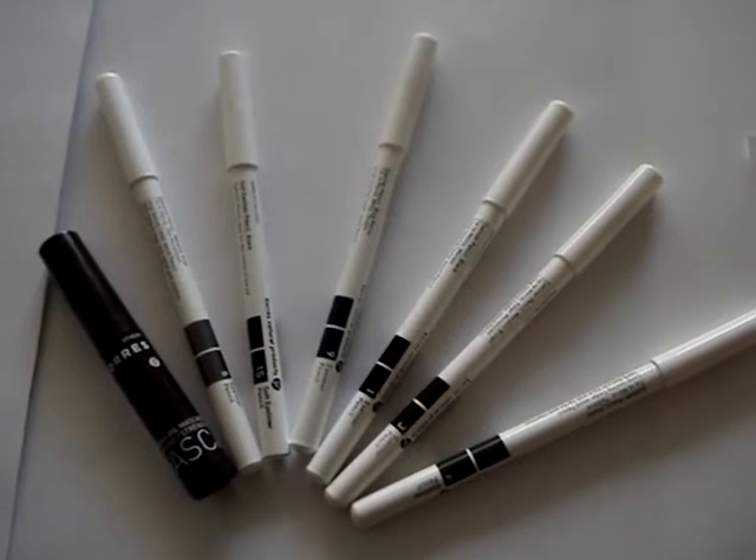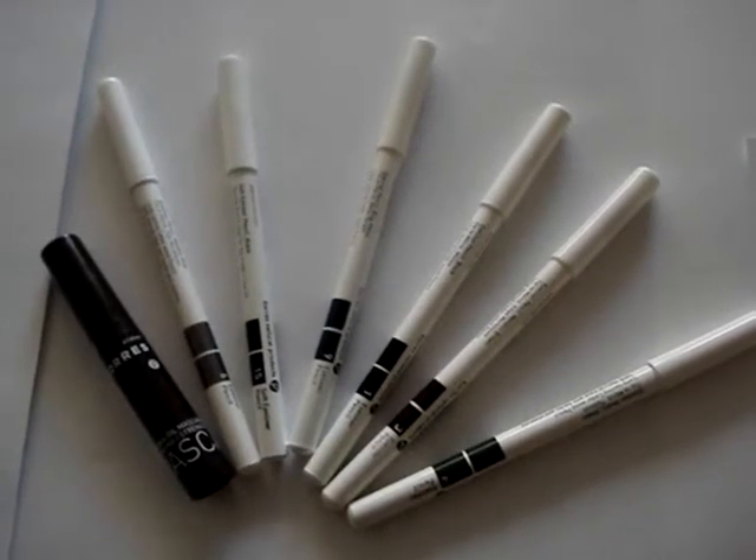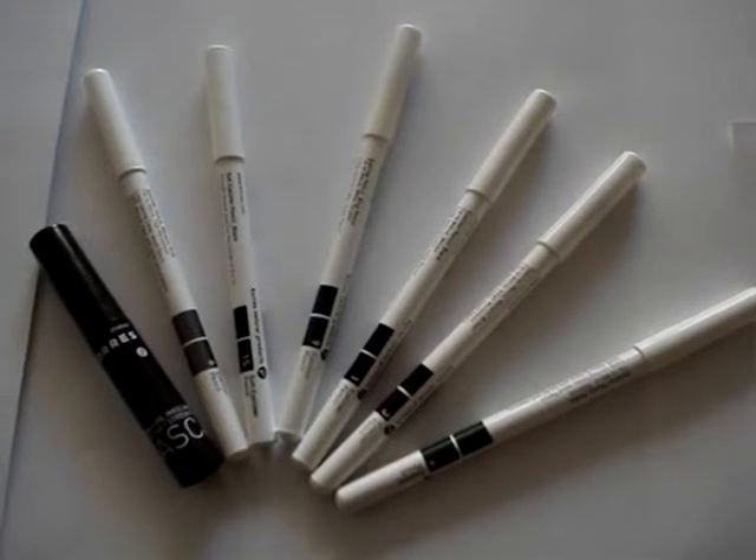This beautiful set features five full-size eye pencils and the brand's best-selling volumizing Abyssinia Oil Mascara.